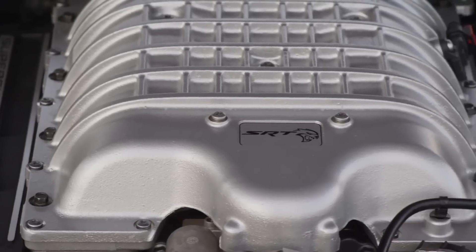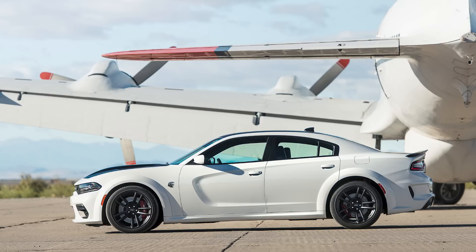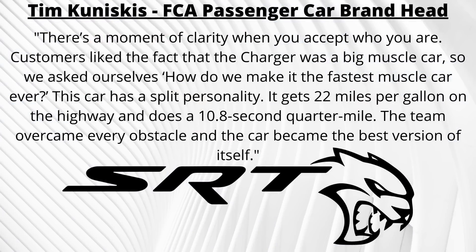Cowland was also proud that the Hellcat engines can run at max power for long periods of time. Some automakers protect their engines with software that reduces output after 10 to 30 seconds at maximum power, but Cowland said the requirement was 20 minutes of track time at full rated output — you can make drag strip run after drag strip run with no deterioration in performance. At the time, the current Dodge CEO Tim Kuniskis was the head of FCA's passenger car brands in North America, and he talked about the Hellcat representing who Dodge was, overcoming every obstacle to make the best version of the Charger and Challenger that they could.